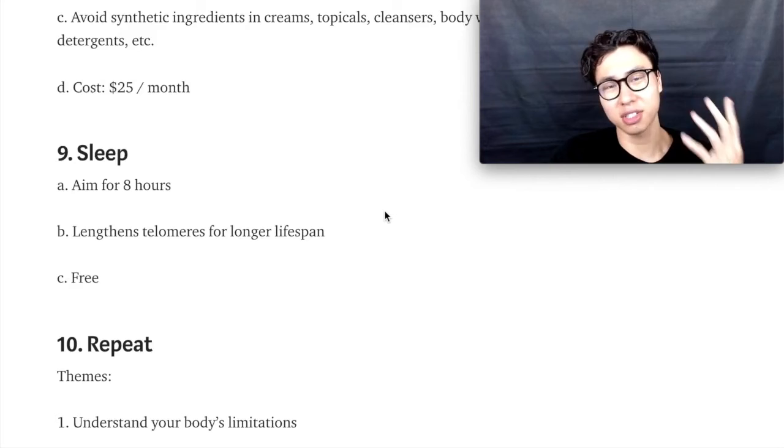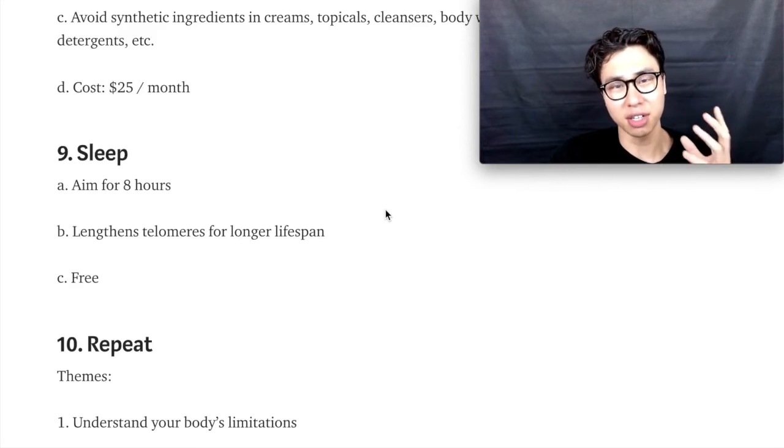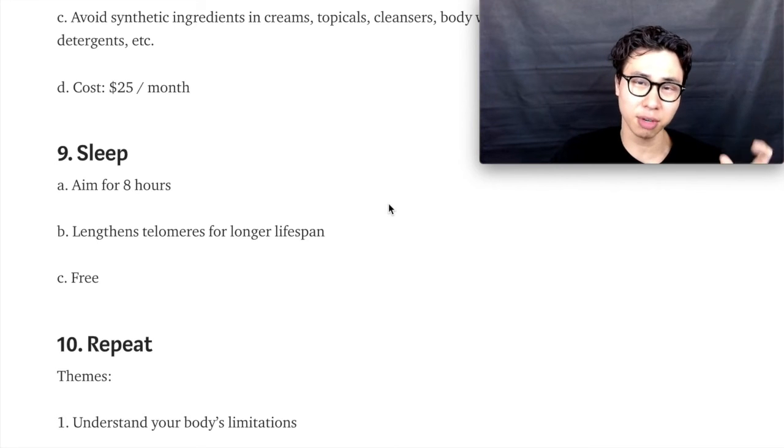Step number nine is to sleep. You've got to rest and regenerate new cells in your brain and body, and it helps lengthen your telomeres on your chromosomes for a longer lifespan. And lastly, step number ten is to repeat. Repeat this process every single day, and I guarantee you that if you are disciplined, you will start healing — because your body has an amazing ability to heal itself. You just have to realize you've been making wrong decisions in your diet and lifestyle, but if you start making the right decisions, your skin will start clearing up and you will achieve a longer lifespan.